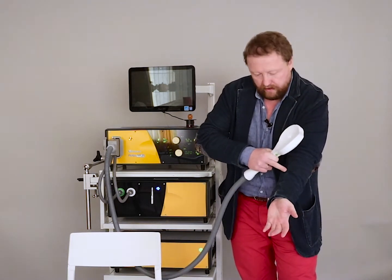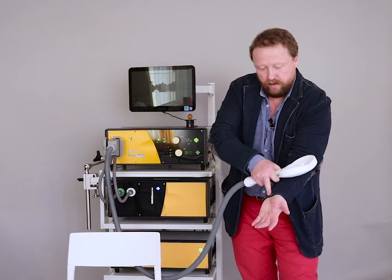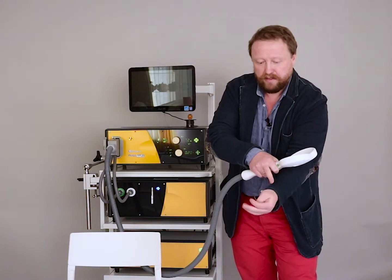The nerve gets excited, the excitation wave goes through the nerve, reaches the muscle, and the muscle is contracted.